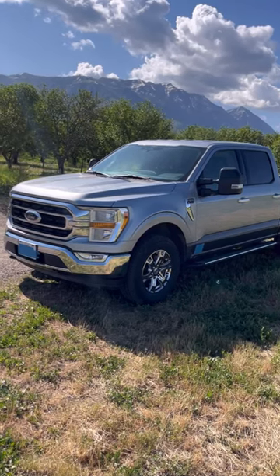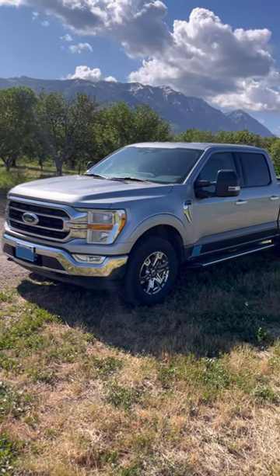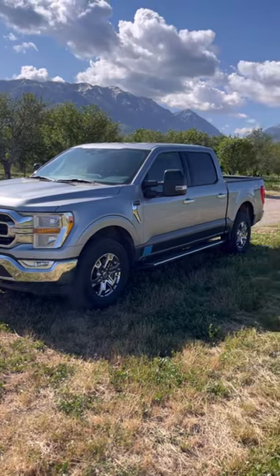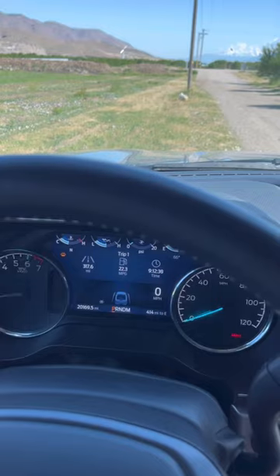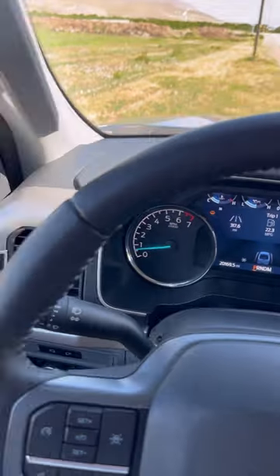These are the things I love about the 2022 F-150. First, on mine, I love the color. Along with the capability, I love the fact that I'm getting about 21 miles to the gallon on this thing, for the most part.